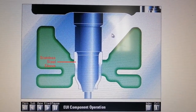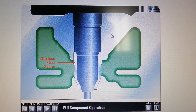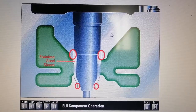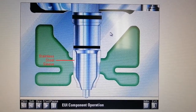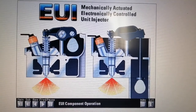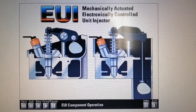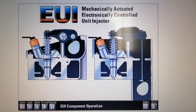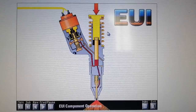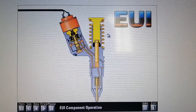C10 and C12 engines also use a stainless steel sleeve similar to the 3406E. Rather than using o-rings, this sleeve fits in the cylinder head with a light press fit and is sealed using retaining compound on the upper and lower lands. Actuation refers to the type of force used to power the plunger which pumps the fuel out of the injector. Mechanically actuated fuel systems use a camshaft lobe and rocker arm to provide that force.